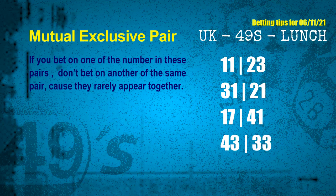The mutual exclusive pairs for next draw are: first pair, 11 and 23; second pair, 31 and 21; third pair, 17 and 41; fourth pair, 43 and 33.